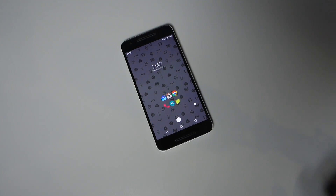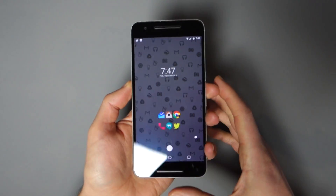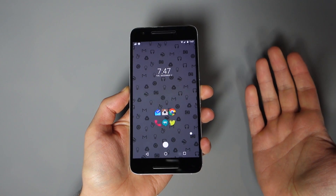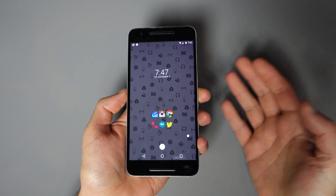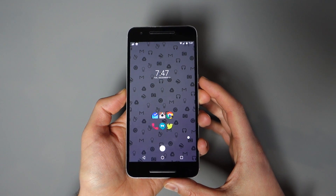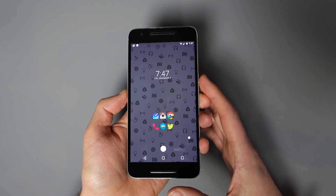Hey, what's up guys? Welcome back. Kalen here with Droid Life. So I'm talking again today about Instagram. A couple of weeks ago we did a video on Instagram getting multi-account support. Well, that was short-lived. About an hour after I did that video, Instagram took away our multi-account support and it hasn't come back yet.